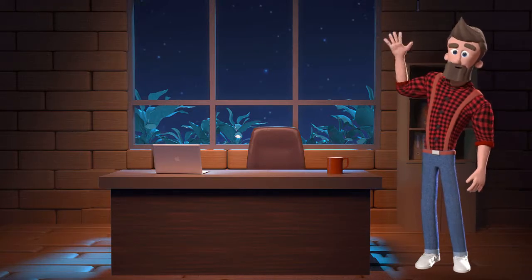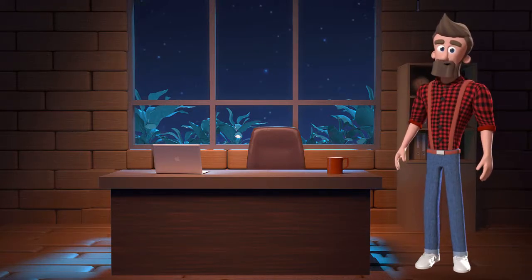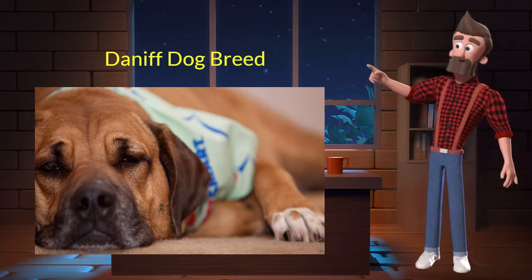Hi, welcome to DrWaggers.com, your only destination for dog breed information. Today we will talk about the Daniff dog breed. So let's get started.